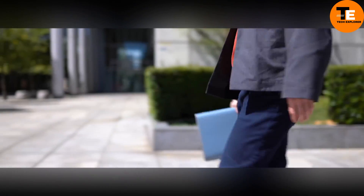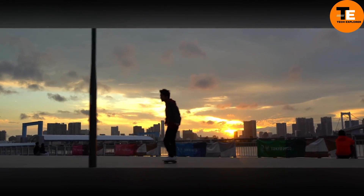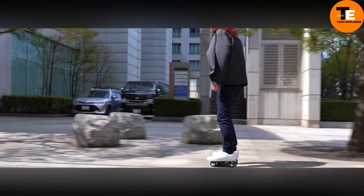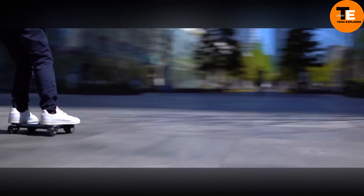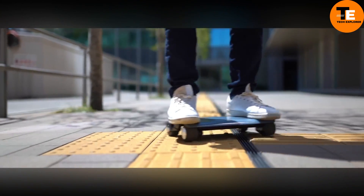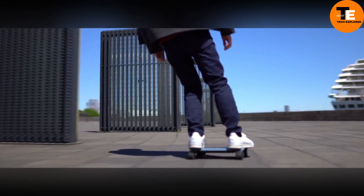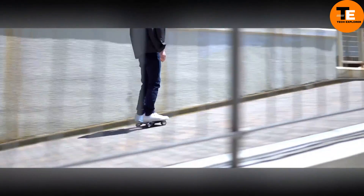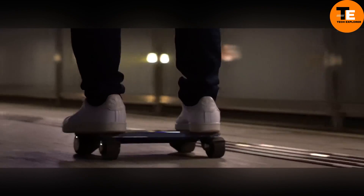The Walk Car by Coco Motors is an innovative personal transportation device that blends the compactness of a small electric car with the agility of a hoverboard. Weighing just 2.9 kilograms, it's exceptionally portable and can be easily stored in a bag. The sleek aluminum frame supports four small wheels, allowing riders to steer by shifting their body weight, similar to skateboarding. Ideal for short commutes and last-mile transportation, the Walk Car reaches speeds of up to 10 kilometers per hour and has a range of approximately 7 kilometers on a single charge.